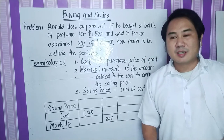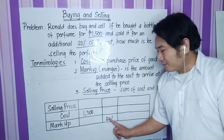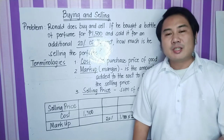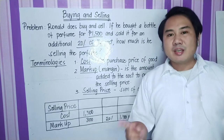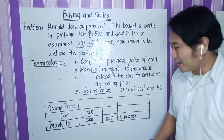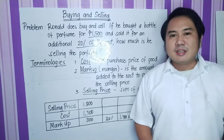To solve for the selling price, we have to take the 20% of the cost as stated in the problem para ma-determine natin kung ano yung markup. To solve for that, we're going to take 20% of 1,500 pesos. That's 1,500 times 20%, and 1,500 times 20% is 300 pesos. So therefore the markup is 300 pesos. If we are going to add the 300 pesos to the cost of 1,500, we will arrive at our selling price. Selling price is the sum of the cost and the markup: 300 plus 1,500 is 1,800 pesos. The selling price of the perfume is 1,800 pesos.